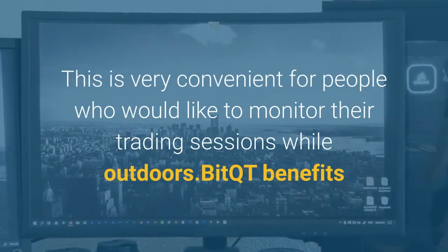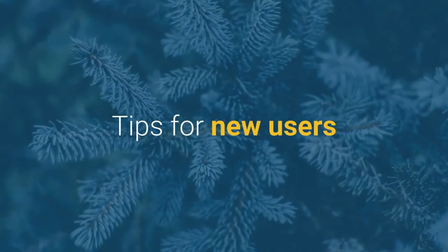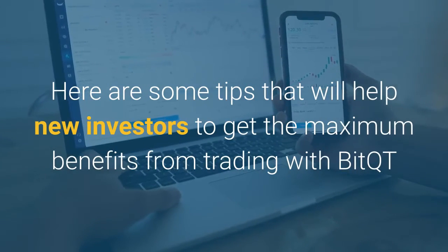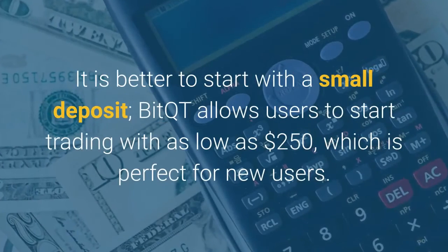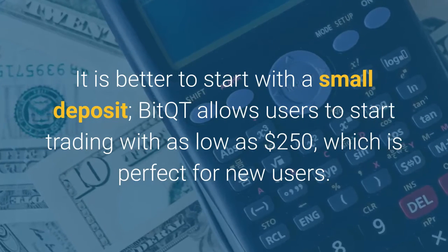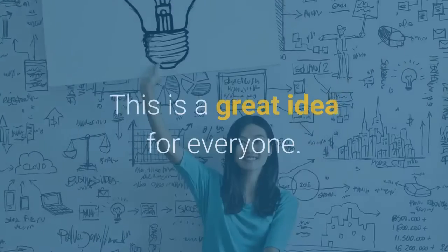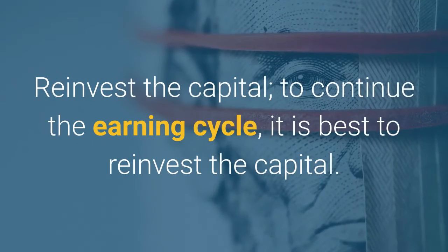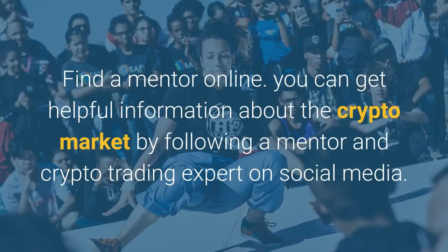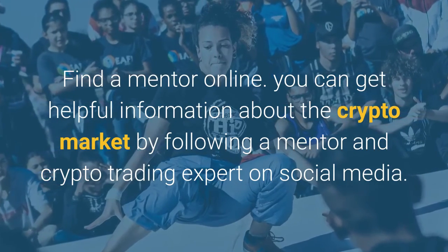This is very convenient for people who would like to monitor their trading sessions while outdoors. Tips for new users. Here are some tips that will help new investors to get the maximum benefits from trading with BitQT. It is better to start with a small deposit. BitQT allows users to start trading with as low as $250, which is perfect for new users. Always withdraw your profit after earning. Reinvest the capital to continue the earning cycle. You can get helpful information about the crypto market by following a mentor and crypto trading expert on social media.